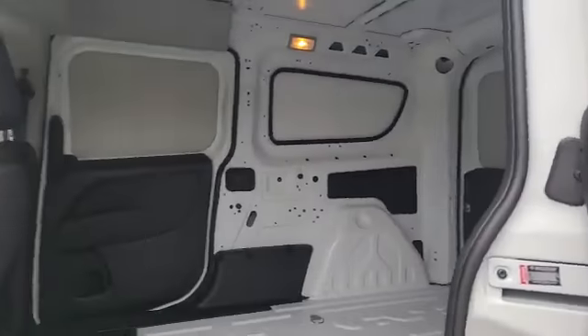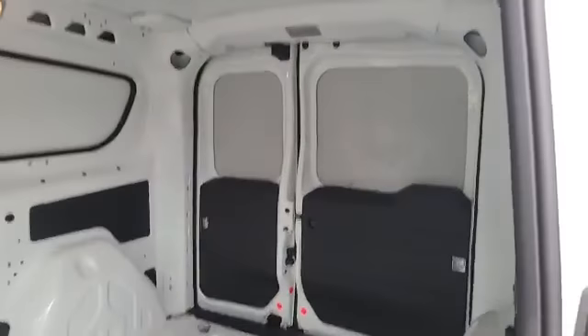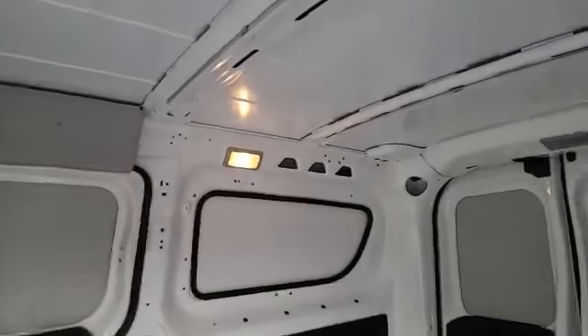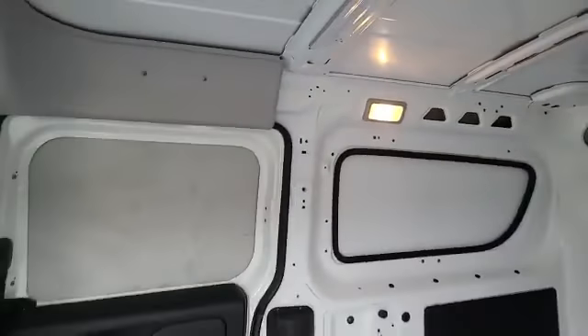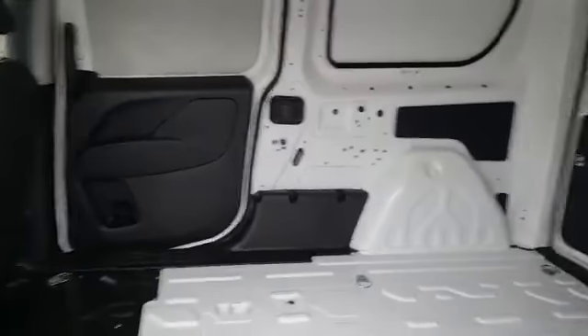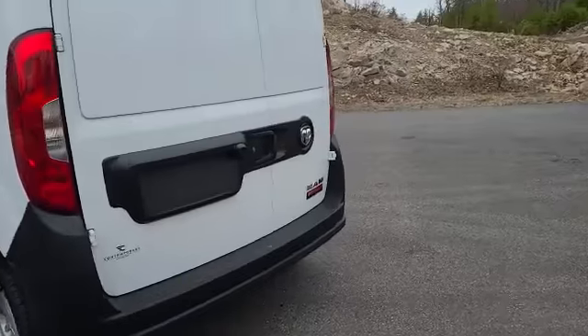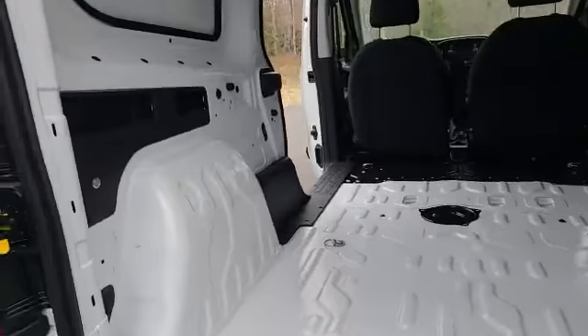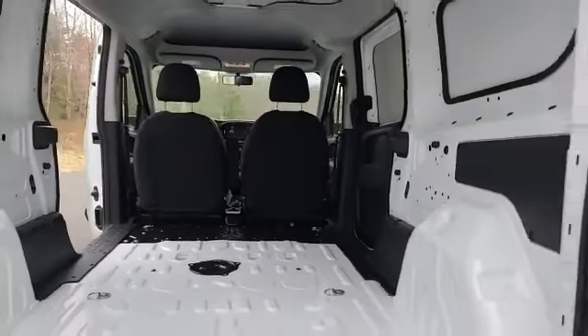You've got a couple door options with these — this one has the sliding door. Very low load height, super easy to get into, with plenty of room on the inside. You've got lighting as well, and you can set them up however you want — floors, shelves, whatever you need. There's a backup camera on here and easy-open rear doors.